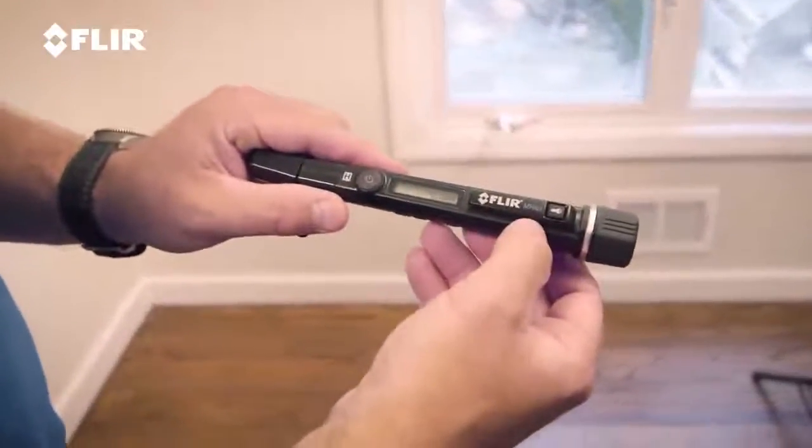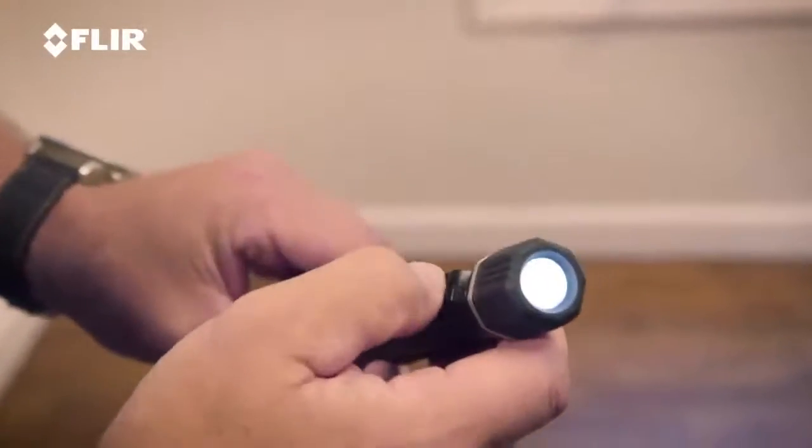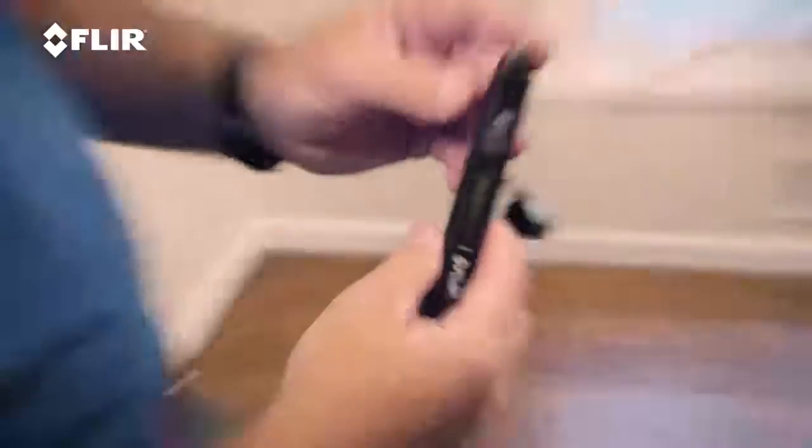Now that I've isolated the problem with the thermal, I'm going to use my moisture meter, which is FLIR's MR40 moisture meter. Very simple, very small. As you can see, it's got a flashlight, which is really convenient, and it's really easy to put in my tool belt. This is how I can tell if there's moisture.